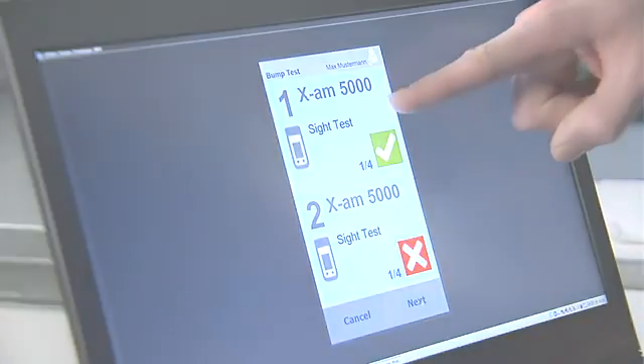Learn more about the functions, developments, and specific benefits the Draeger xDoc provides for your company from our monthly video previews.